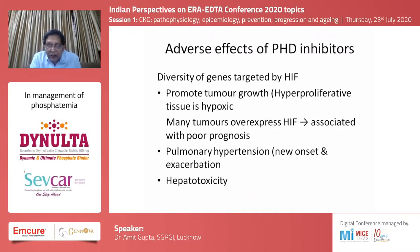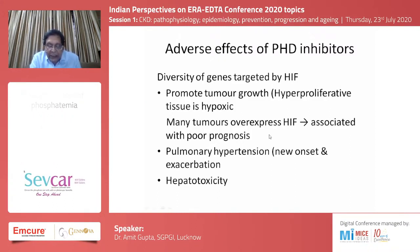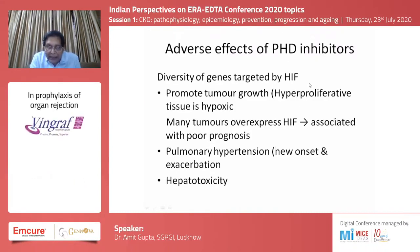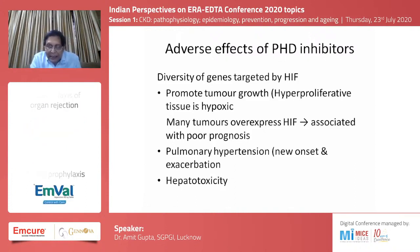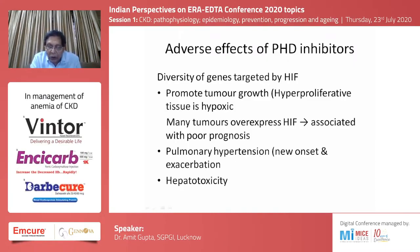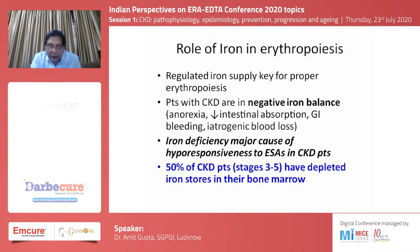There are certain adverse effects of these HIF inhibitors. Because of the diversity of genes targeted by the hypoxia inducible factor, they have been known to promote tumor growth, and many tumors overexpress HIF and are therefore associated with poor prognosis. They are also associated with pulmonary hypertension — either new onset or exacerbation — and there have been some reports of hepatotoxicity.